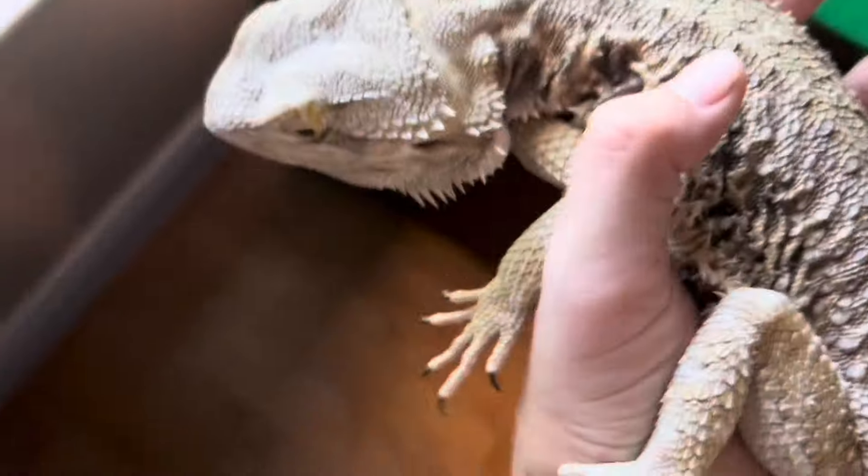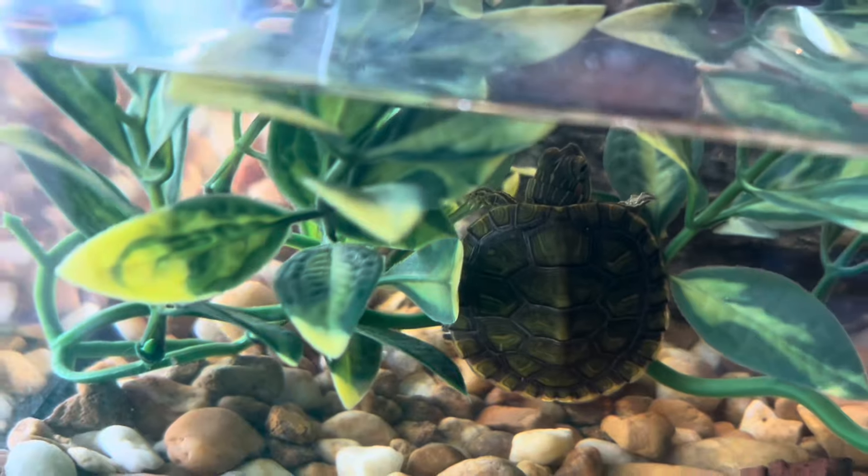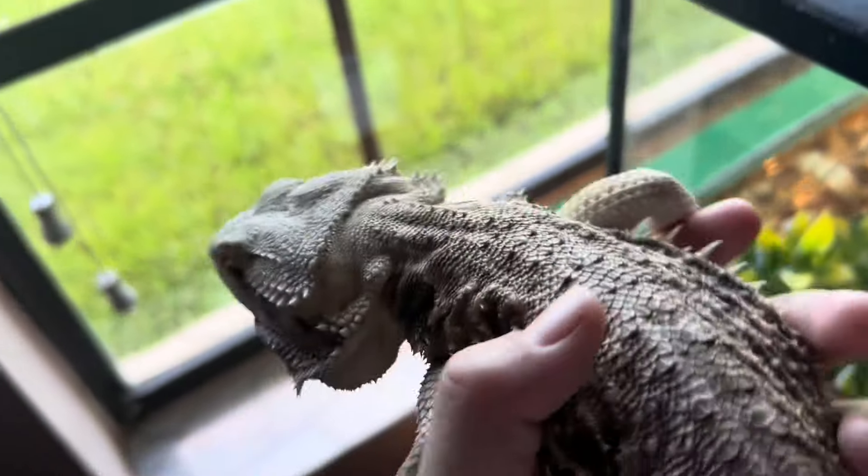My bearded dragon doesn't like it — my bearded dragon's like uh-uh. The turtle's looking, the turtle doesn't seem scared. The bearded dragon's scared though. It's okay, it's your new roommate.